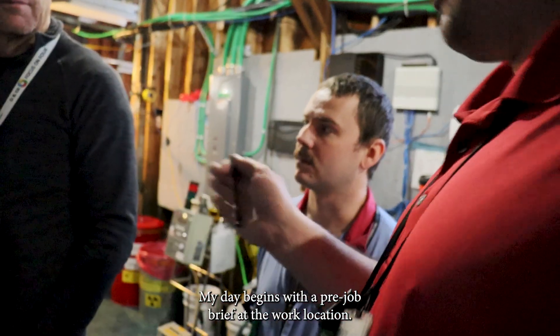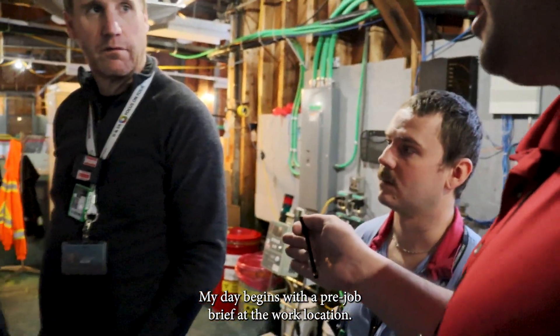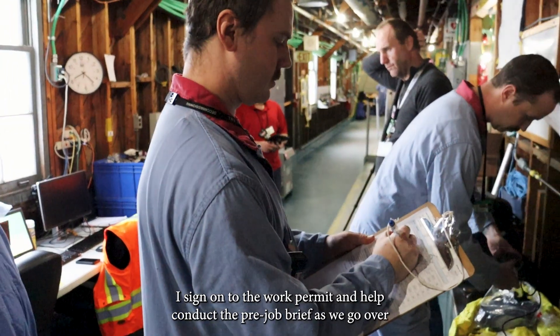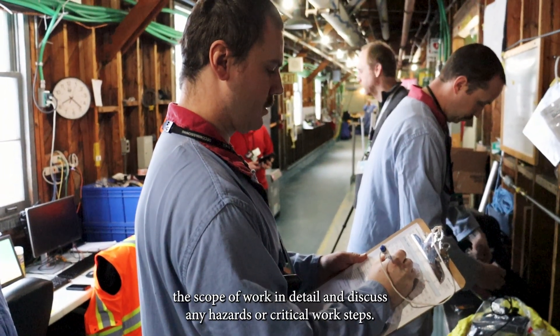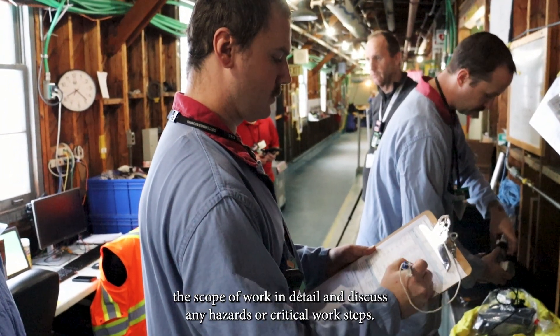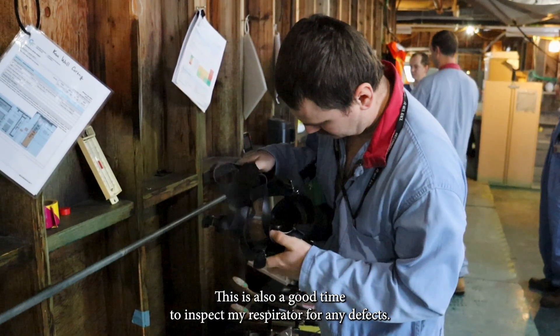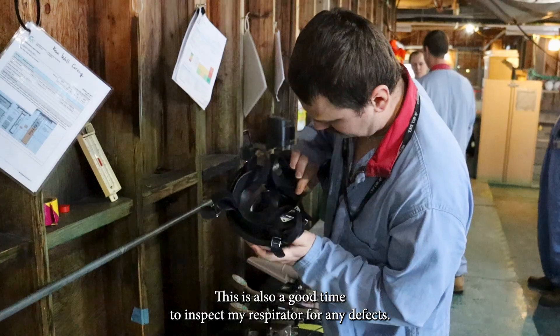My day begins with the pre-job brief at the work location. Once at the job site, I sign on to the work permit and help conduct the pre-job brief as we go over the scope of work in detail and discuss any hazards or critical work steps.